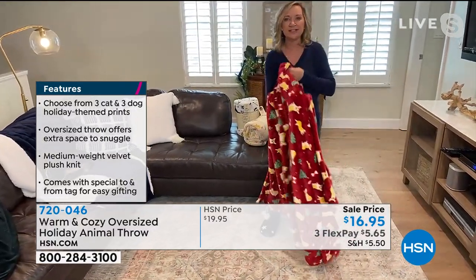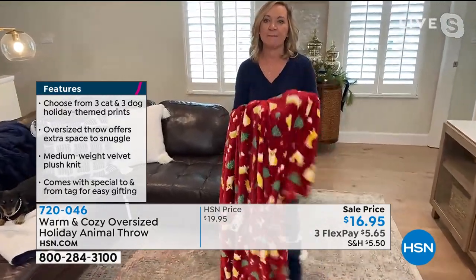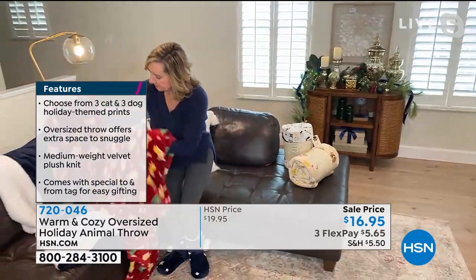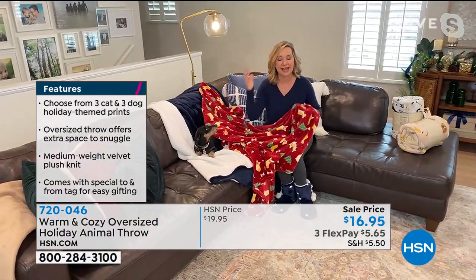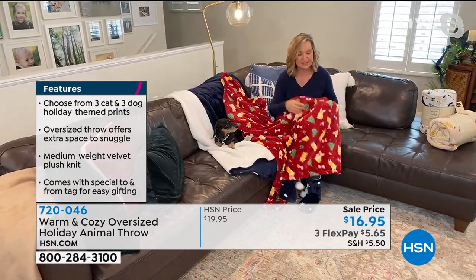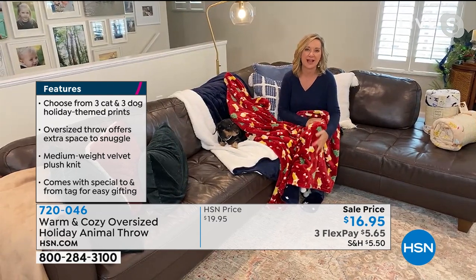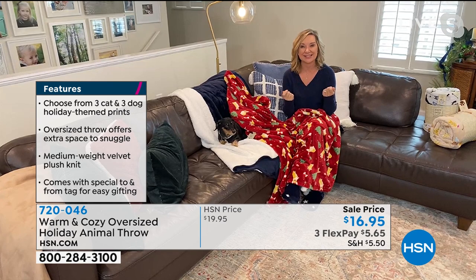This is our heavier weight of velvet plush. Did you notice the weightiness? Yeah, it's a bit heavier. This is amazing. And you know, we all love our little fur babies. Snickers always loves being wrapped up in all of this, but maybe you just love dogs or cats, and you just want to have this as your fun little travel blanket or a nice little accent for your home.